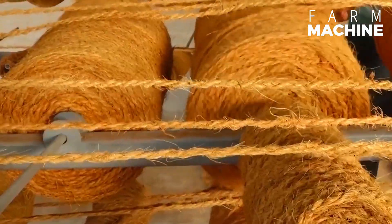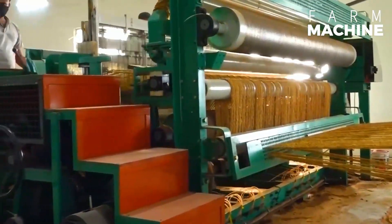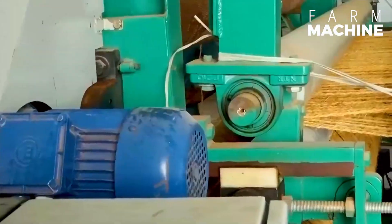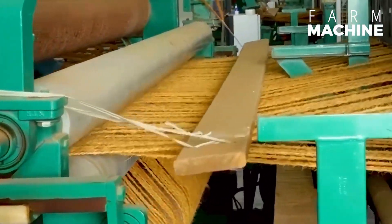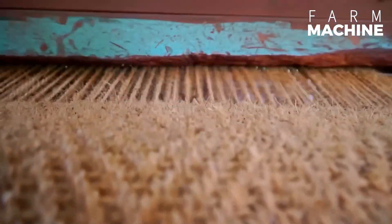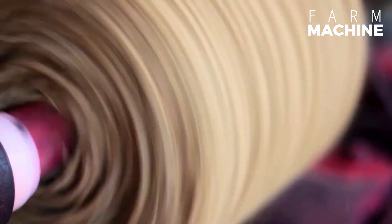The coir yarn is then woven into geotextiles. The weaving process involves interlacing the yarns in a specific pattern to create a fabric that is both strong and flexible. The resulting coir geotextiles are robust and can blend seamlessly with soil, providing excellent support for various applications.